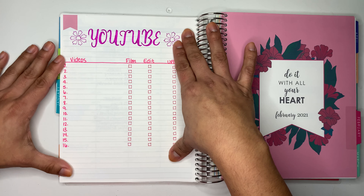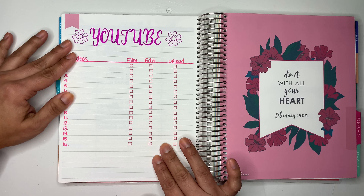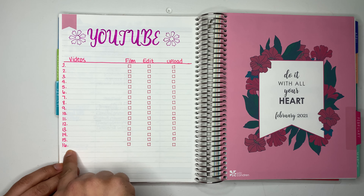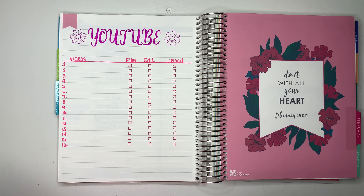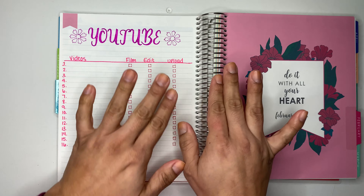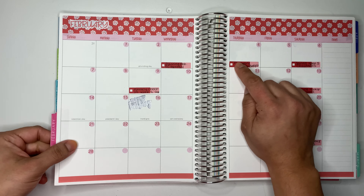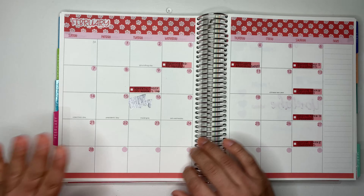For Etsy, I usually keep track of my Etsy sales in my budget planner, but it doesn't hurt to have it here too. And over here, I use this front page for all my YouTube videos — no stickers, just written out. My goal is to upload 16 videos a month. Once I film it I check it off, once I edit I check it off, and once it's uploaded I check it off.